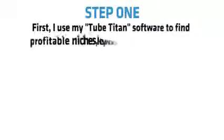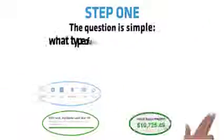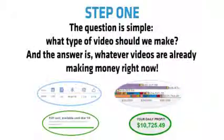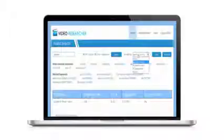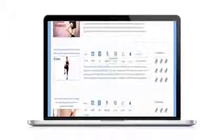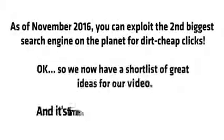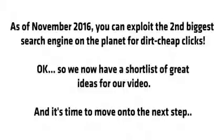Step one. I use my Tube Titan software to find profitable niches, keywords and video topics. The question is simple: what type of video should we make? And the answer is whichever videos are already making money right now. The Titan software scours YouTube for videos that are making hundreds, even thousands of dollars per day, so you can legally steal their content, then outperform them with your own better-converting video. Titan also lets us export any keywords and videos to later target using my YouTube ad system. As of November 2016, you can exploit the second biggest search engine on the planet for dirt cheap clicks.